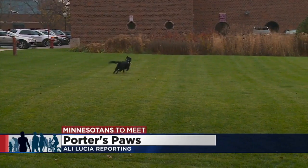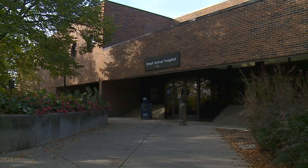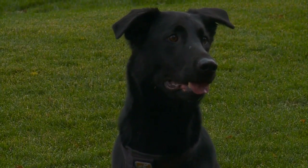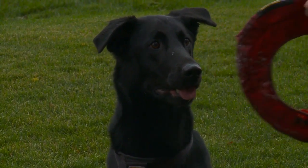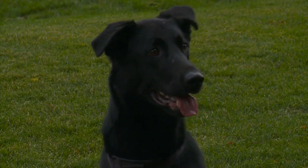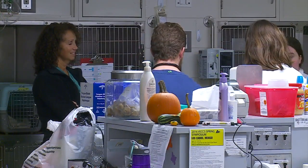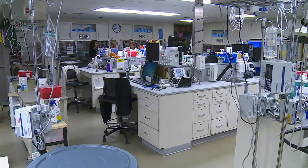At first glance, Porter is your typical black lab, very playful. The staff here at the University of Minnesota Vet Hospital has certainly taken a liking to him. He came in as a stray, so we estimated him at least a year and a half. He's not just a frequent visitor because his owner works here — he's a donor, a canine blood donor.